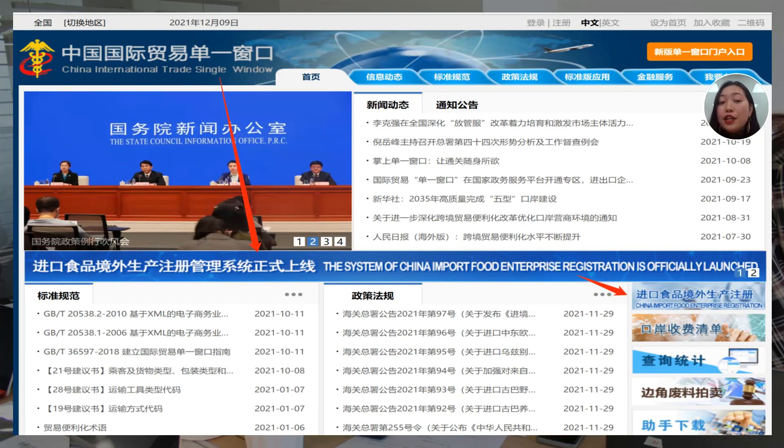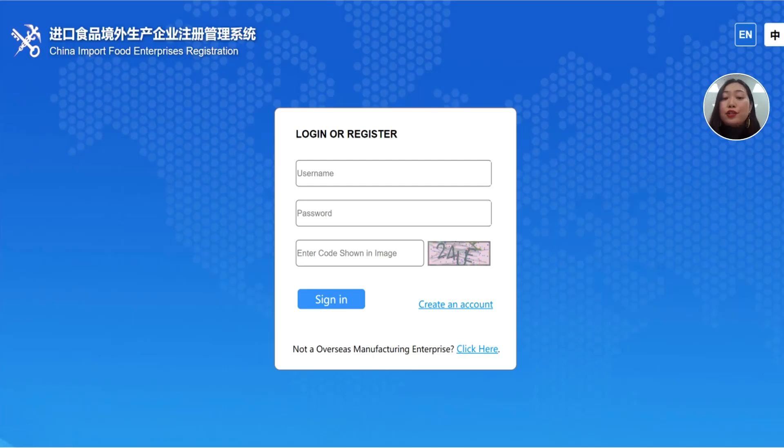Today the video is mainly going to talk about how to register on the single window system. The first step is you have to log in to the correct single window website. The page shown here is the one and only correct and legal single window website. This website page will not ask any payment from you online — I say again, this website page will not ask any payment from you online. So you have to make sure you log in to the correct single window website, then click to go to the next page, which is a login or register page.